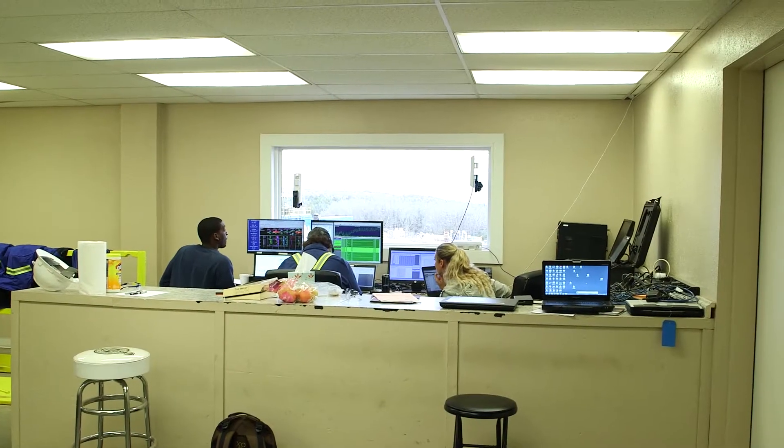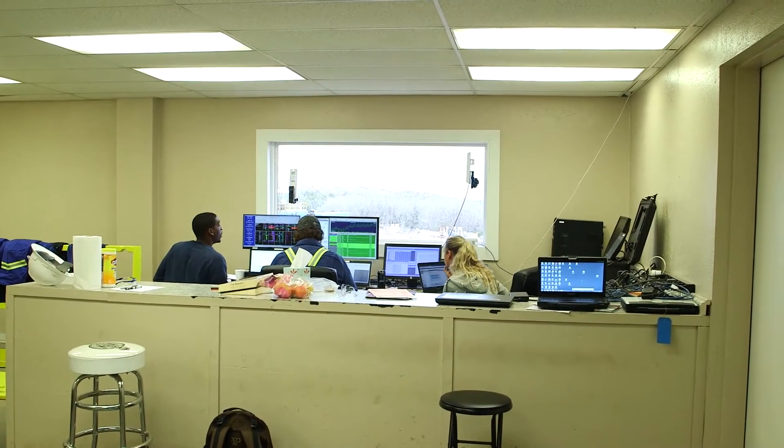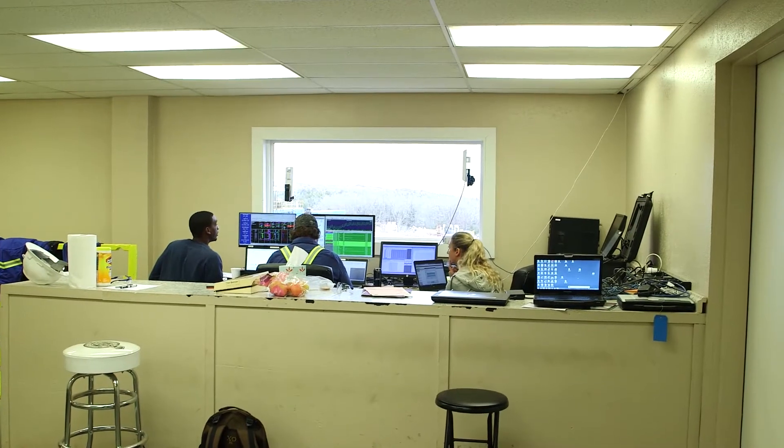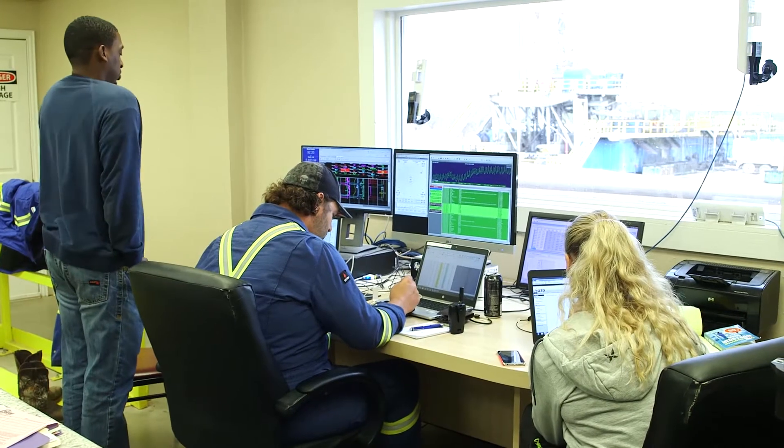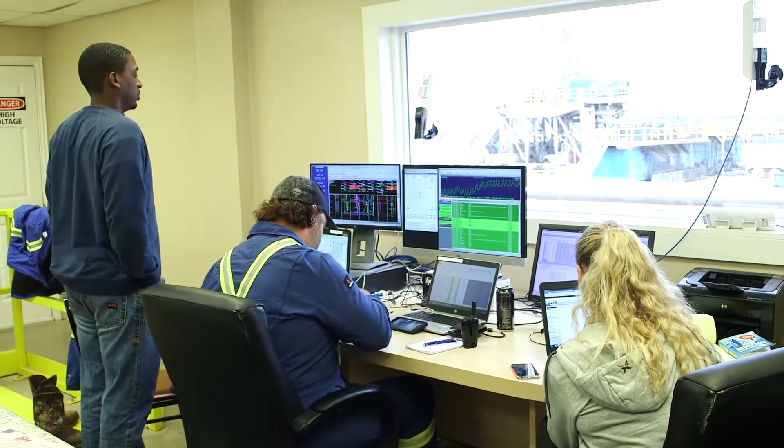The biggest advantage to coming to Catoosa test facility is we offer a completely private and confidential site. We cannot discuss any of the tests with anybody else other than the company who performed the test. They are assigned their own password — we don't even know the password; they're assigned it by rig watch each time they begin their test.